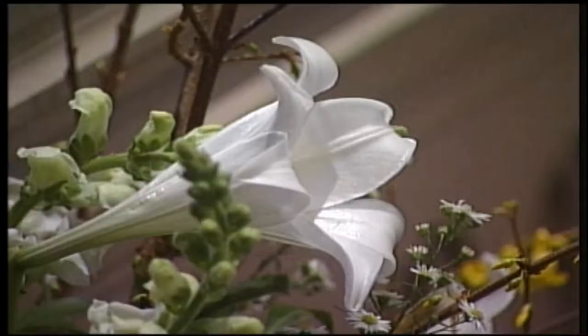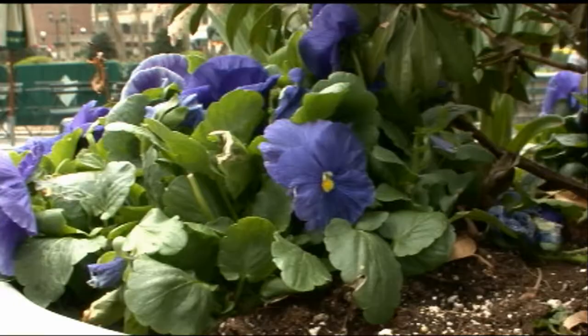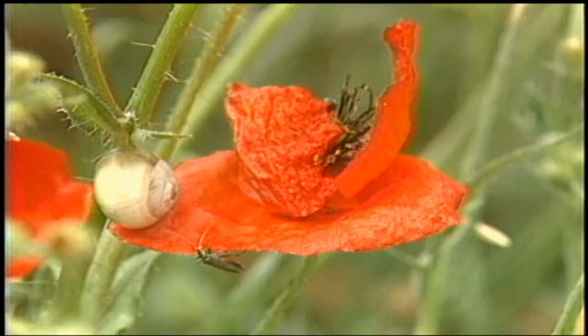Hydrangea blue, marigold yellow, lily white, carnation pink, rose red. Why are roses red and violets, well, violet? The color is really to make the flower stand out from the rest of the plant so that they will attract insects to spread their pollen.